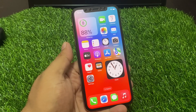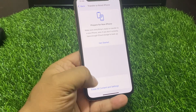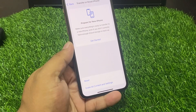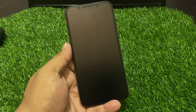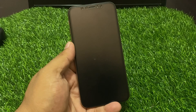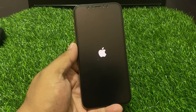Solution number five is Reset Network Settings. Tap on Settings, tap on General, tap on Transfer or Reset, then Reset Network Settings. Enter your iPhone passcode and confirm the action. Wait five to ten seconds for the reset to complete. Your iPhone will reboot and the network settings will reset successfully, fixing the Bluetooth problem on iOS 17.